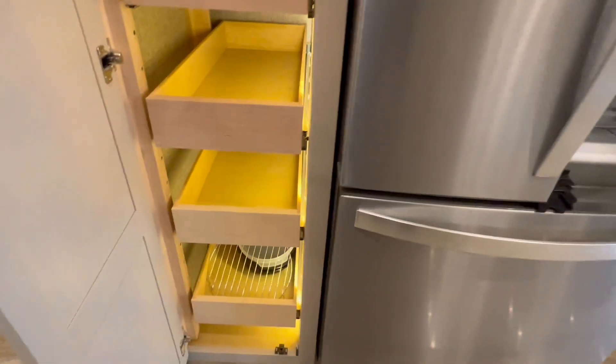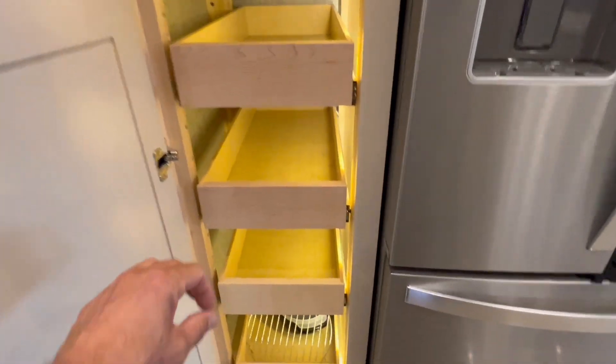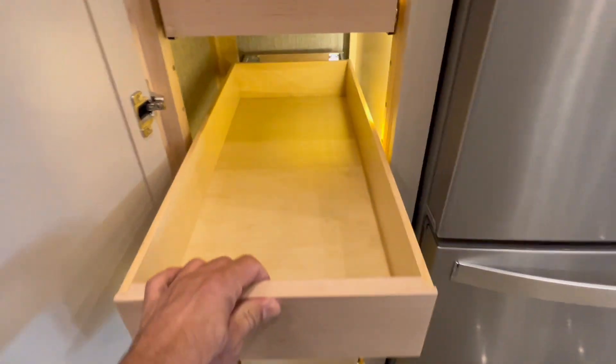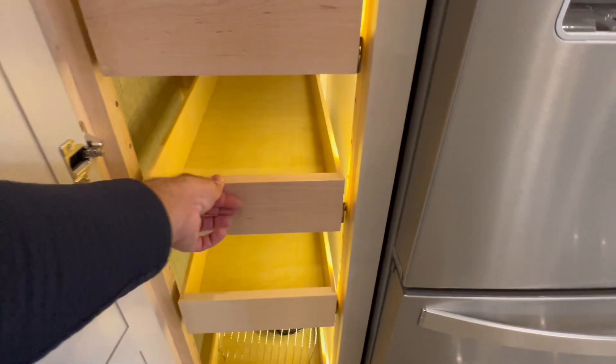Water dispenser. Pantry to die for. Now these actually lock into place — you have to push them in and then they pull right out. And check out this wood. Doesn't get any better than that, folks.